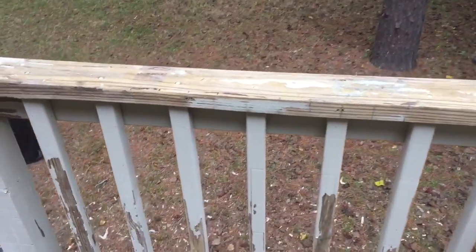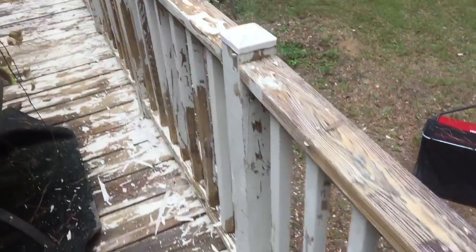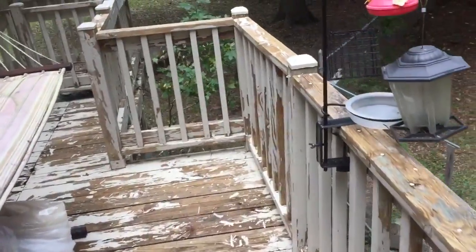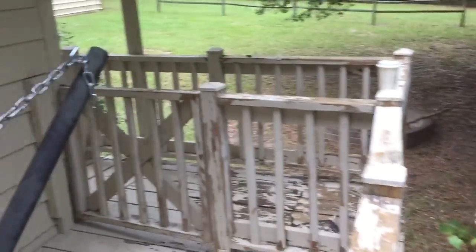This is the house I'm painting. This is all the scraping I did — just tons of it. All that white down there is just paint chips. That's a bit of scraping on this deck. I got the house painted, so I pressure washed, scraped, caulked, and painted this house.